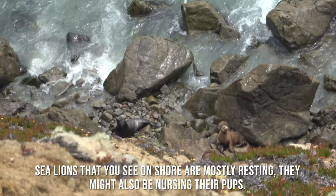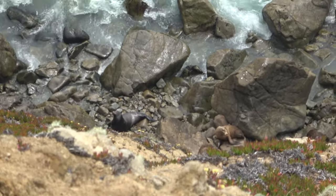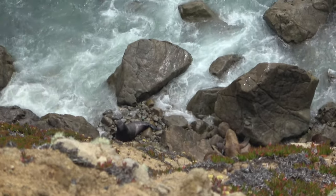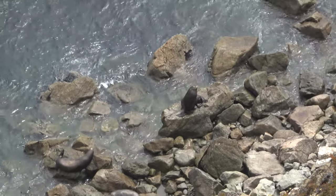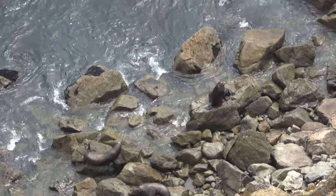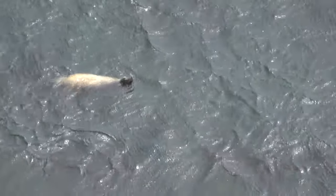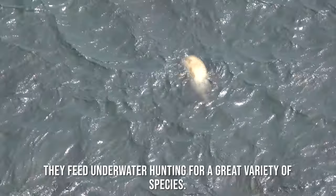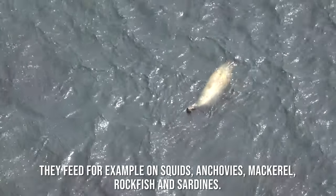Sea lions that you see on shore are mostly resting. They might also be nursing their pups. They feed in the water hunting for a great variety of species — for example squids, anchovies, mackerel, rockfish, and sardines.